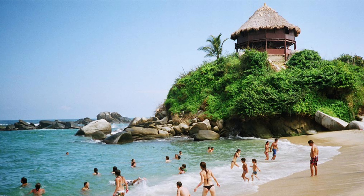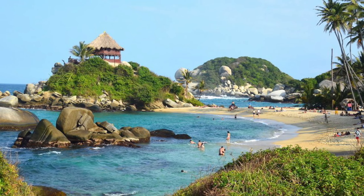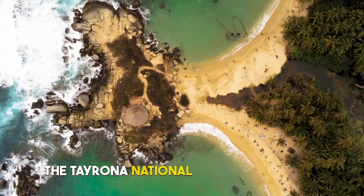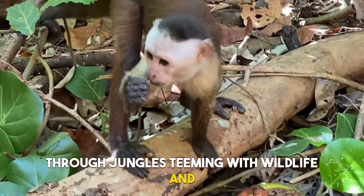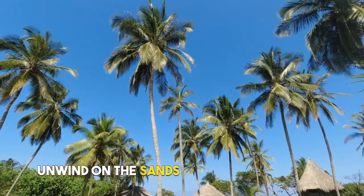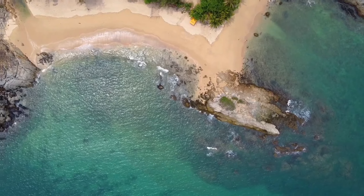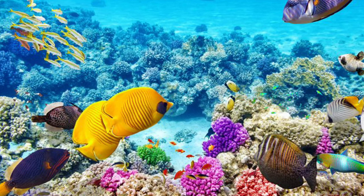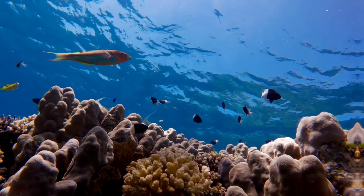3. Tayrona National Natural Park. Venture into a realm where nature's poetry unfolds. Trek through jungles teeming with wildlife, and emerge to witness breathtaking beaches caressed by the Caribbean Sea. Unwind on the sands beneath the shade of palm trees as gentle waves serenade your senses. Snorkel among colorful coral reefs, encountering marine life in a dance of colors beneath the waves.